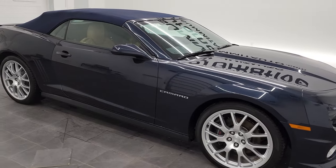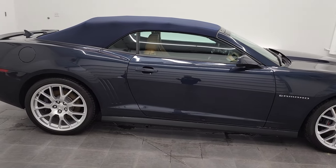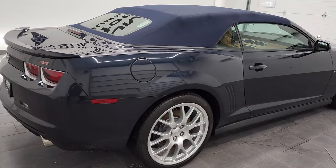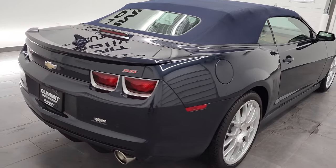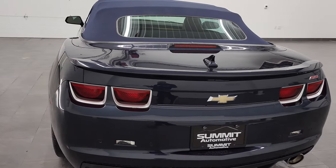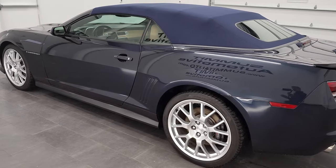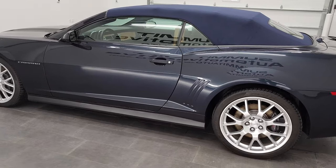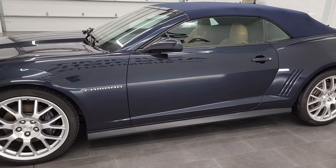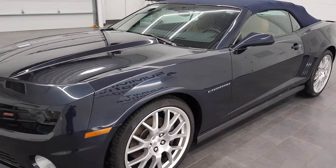Hey everybody, this is Brett and today I'm excited to show you this 2013 Chevy Camaro 2SS convertible with the Dusk Edition. This is an ultra rare car — they only made 1,012 of these Dusk Editions in 2013. And to add to the rarity, they only made 69 2SS convertibles. So this is a 1 of 69 2SS convertible Dusk Edition.